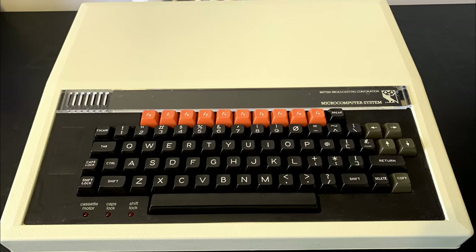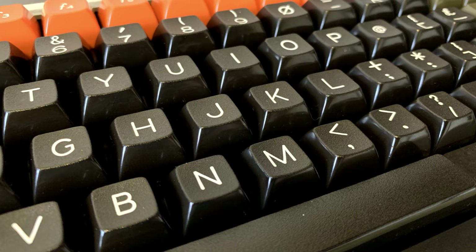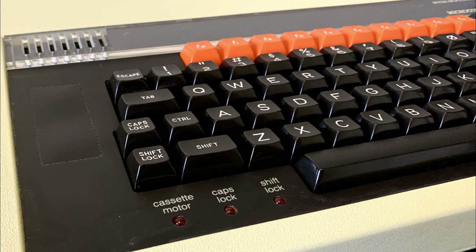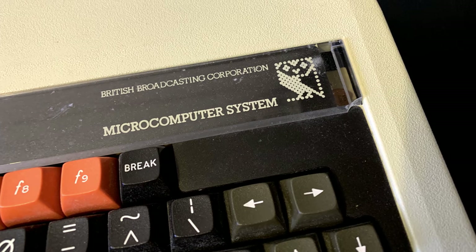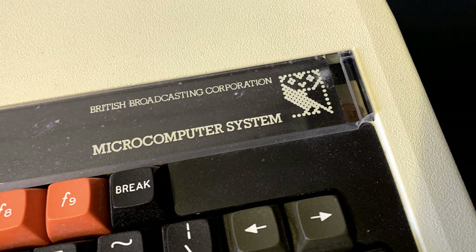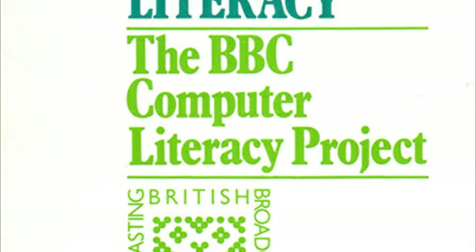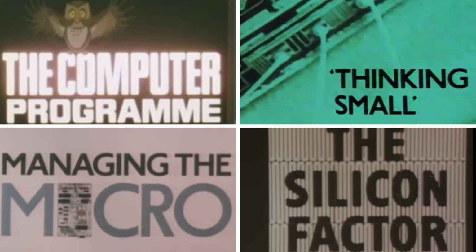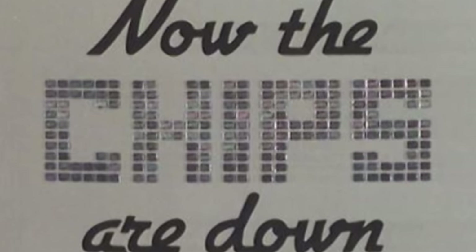Hi everyone and welcome to the RetroShack. If you've seen our BBC Micro series, you'll know just how prolific that machine was in schools in the UK throughout the 1980s. The reason for the BBC being in almost every school is that Acorn Computers won a government tender to choose a microcomputer to support the computer literacy project, which ran throughout the 1980s and aimed to provide a generation with the skills needed to allow Britain to succeed in an upcoming microcomputer revolution.